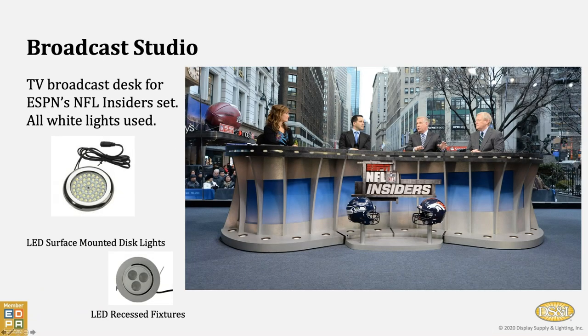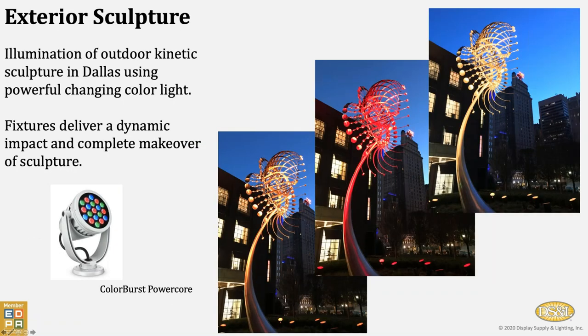Here's a desk that was done for ESPN — by simply changing this face piece, it was used on a number of different broadcasts. Here, it's the NFL Insider Show with both up and down lighting around the face of the desk. This is in downtown Dallas — it's a kinetic moving sculpture that we're lighting with changing colored light, and you can see how dynamically different this sculpture can look based on different lighting being provided.